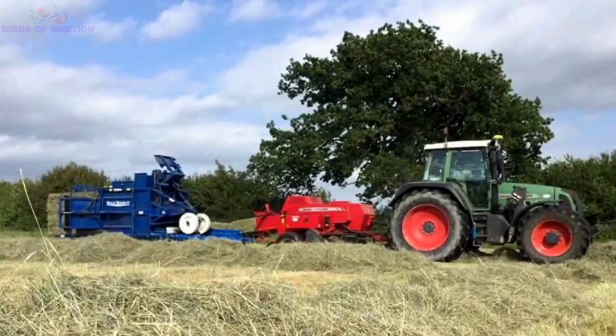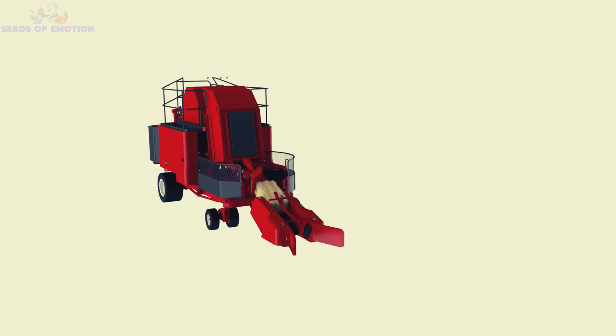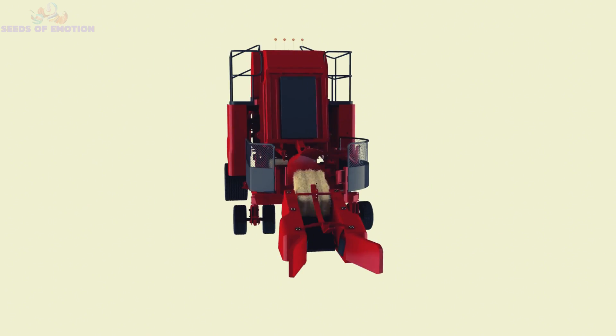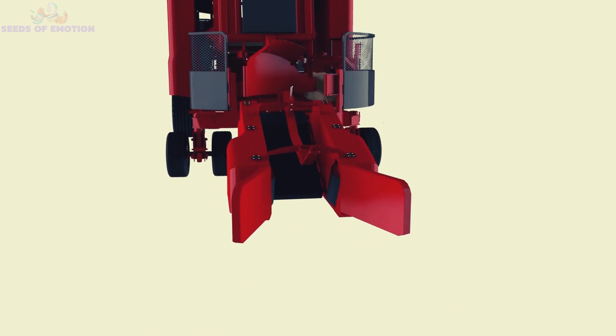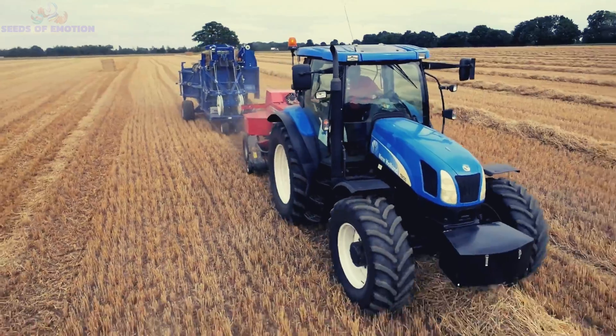Up next, meet the Bale Bandit, a fully automatic packaging powerhouse. This machine works by stacking small-square bales into a compact 21-bale bundle, which can be effortlessly transported with standard loader attachments. Its continuous,